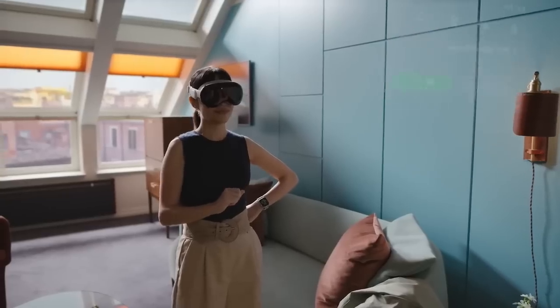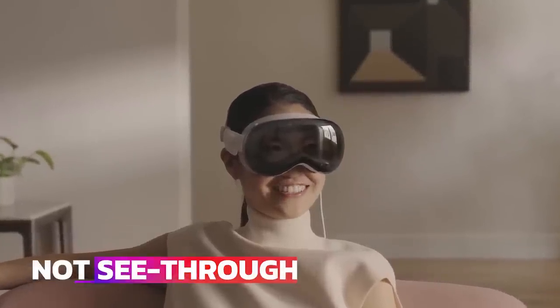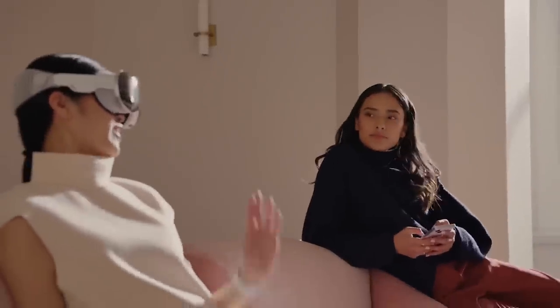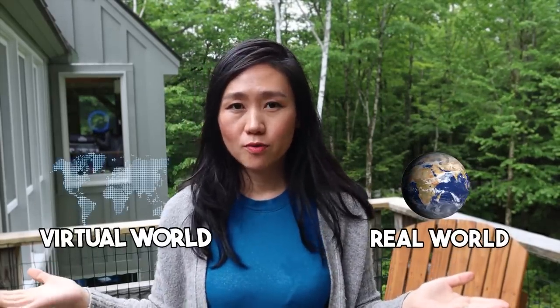The second thing I'm very impressed by is how it projects an image of your eyes on the front of the VR goggles. It's not a see-through feature — it uses inner and outer lens display to show your eyes, making it easy to interact with the real world without taking off the goggles. This unique feature also helps reduce motion sickness and lets you enjoy the real and virtual world together.